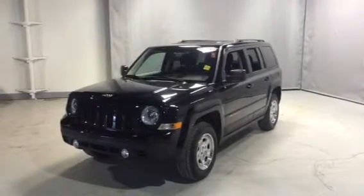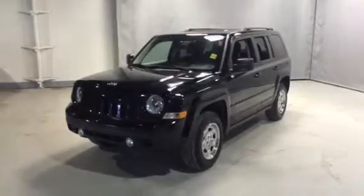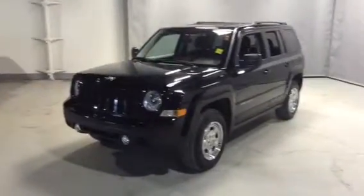Hi Taylor, it's Jesse Fleming from Northside Mitsubishi. I am standing in front of the 2015 Jeep Patriot that you had inquired on.